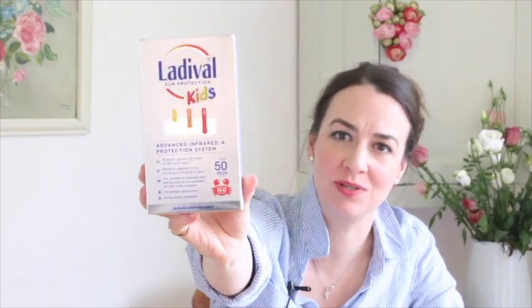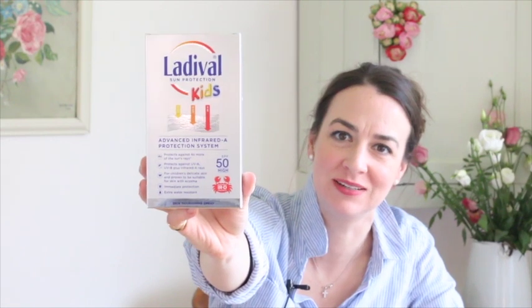I've got the children's range here. What I love about the children's range — you can see it has a little crab to denote the fact that you're buying for children. Apart from the advanced infrared A protection which they need, it's also perfect for those whose children have eczema, sensitive skin, sun allergy, or suffer from prickly heat.